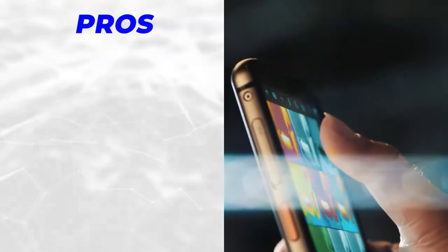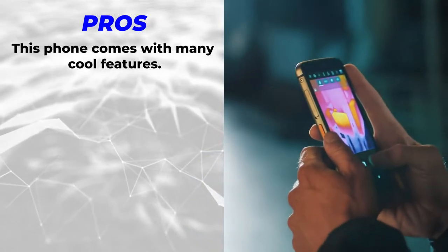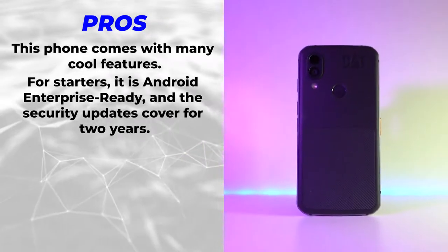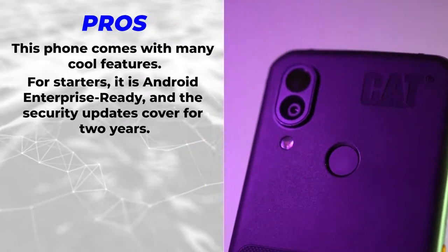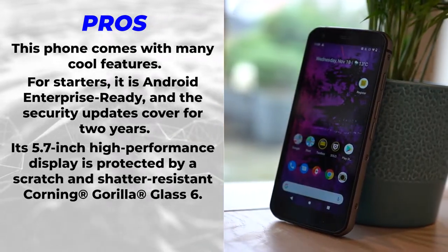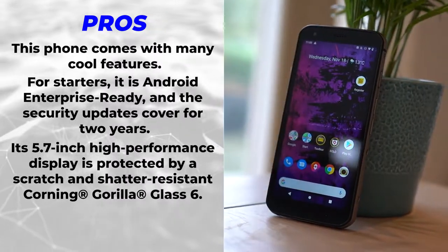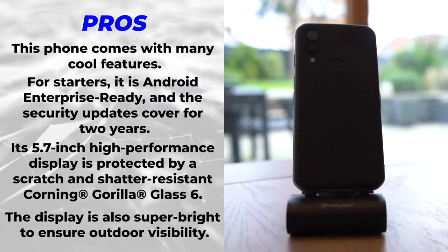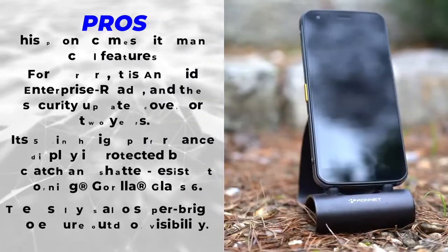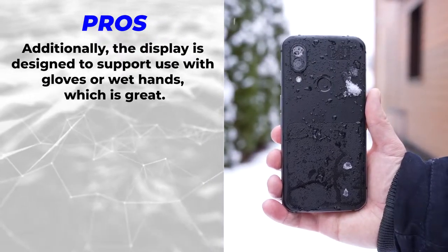First, let's talk about the pros. This phone comes with many cool features. For starters, it's Android Enterprise Ready and security updates are covered for two years. Its 5.7-inch high-performance display is protected by scratch and shatter-resistant Corning Gorilla Glass 6. The display is also super bright to ensure outdoor visibility, and is designed to support use with gloves or wet hands.